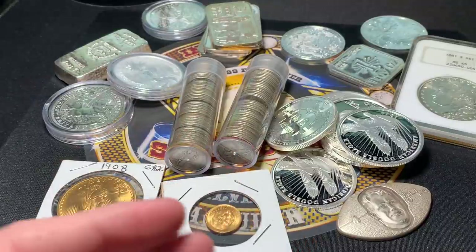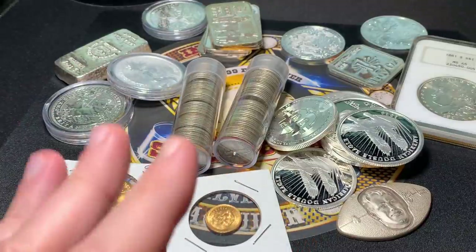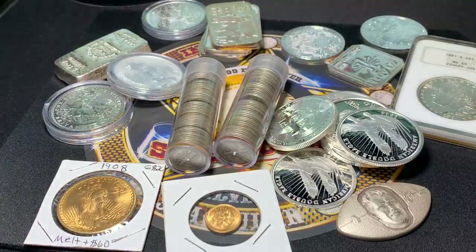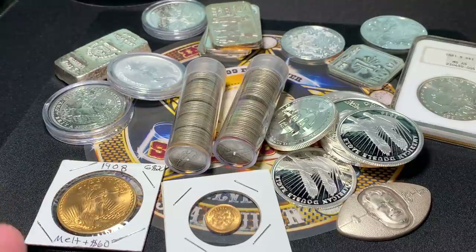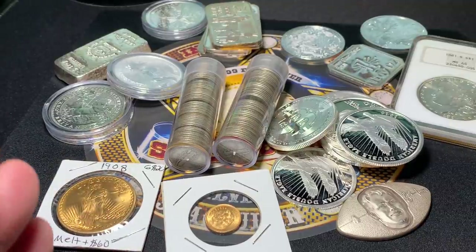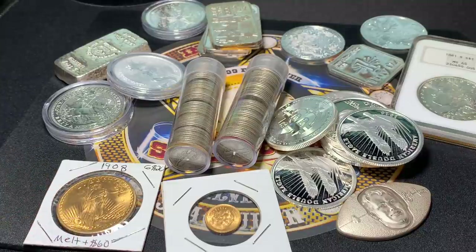Nothing too special with the dimes, but there was actually a lot of 1940s and like one 1930 that had really nice, surprising condition. People are just getting rid of stuff right now — they see the high prices and it's just going into the bins. It's a fun time for a collector of numismatics or bullion to get into this hobby, this lifestyle, this preservation of wealth. There's a lot here, man. It's cool.